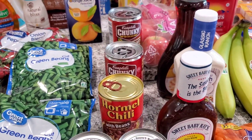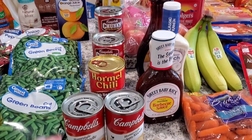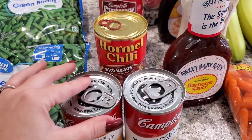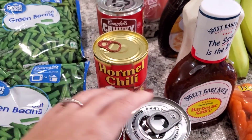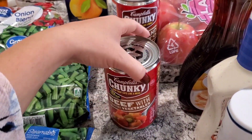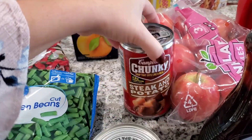I especially like to grab the ones that are easy to pop open without a can opener. I got some Hormel chili to go with our hot dogs. These are for my husband — he likes to take these for lunch. He's got beef and vegetables and steak and potato.